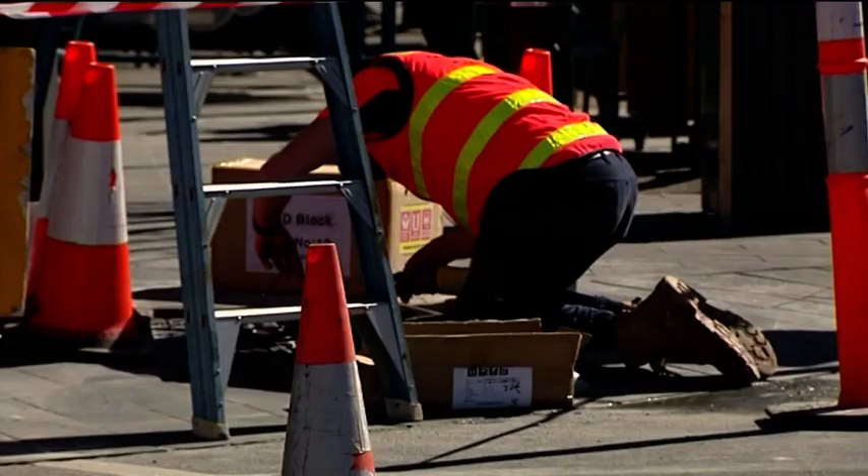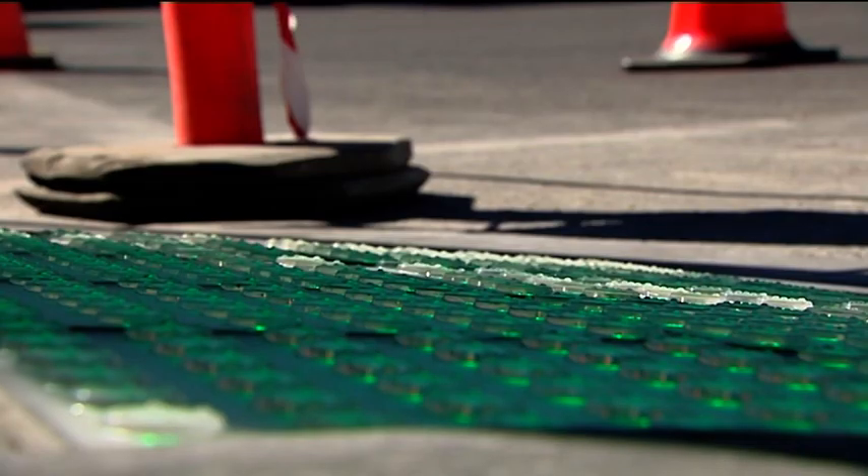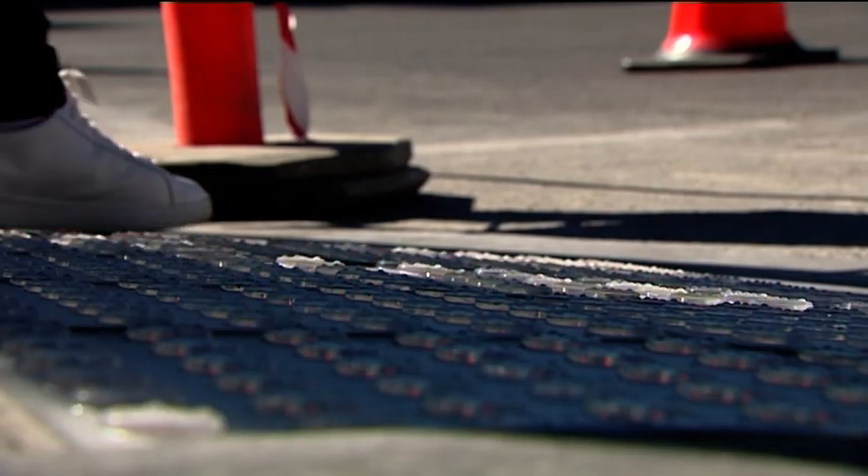Bendigo's footpaths are lighting up. In a regional first, LED lights are being installed on footpaths as part of a trial to enhance pedestrian safety.